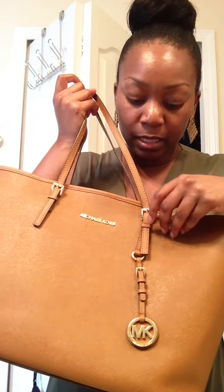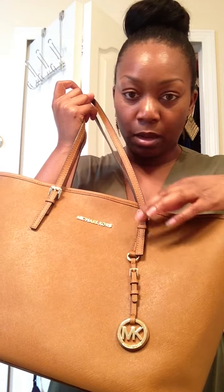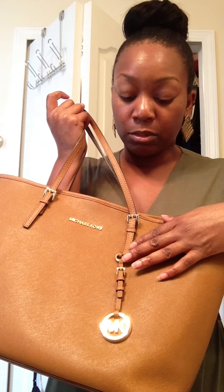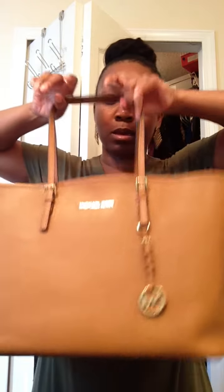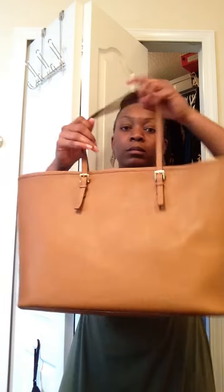The straps have this little hardware piece that makes you believe it's adjustable, but it's not. I guess you could punch holes in it yourself if you wanted to, but I don't want to risk messing up the bag. This is the front, this is the back, and this is the side.